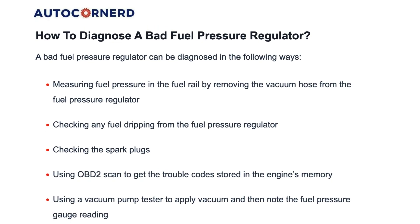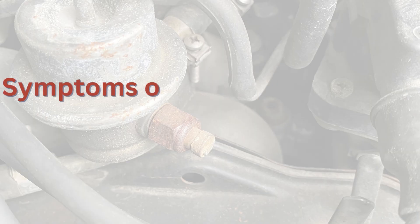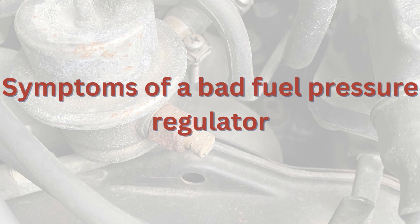Before moving forward, if you're seeking a comprehensive understanding of the failure mechanisms of a fuel pressure regulator and tips for identifying related problems, I highly recommend delving into a detailed article I pinned on this subject. You can find the link provided in the description below. Now, let's discuss the symptoms of a bad fuel pressure regulator first.